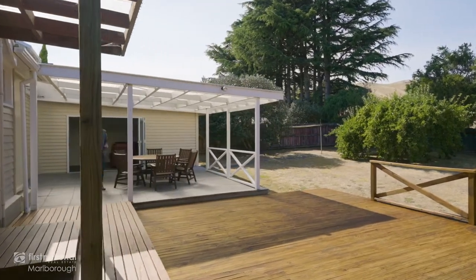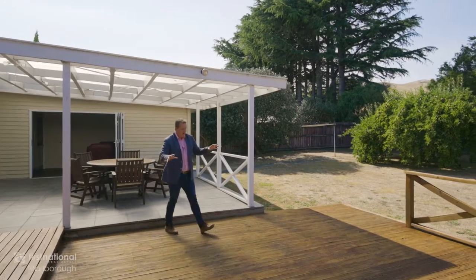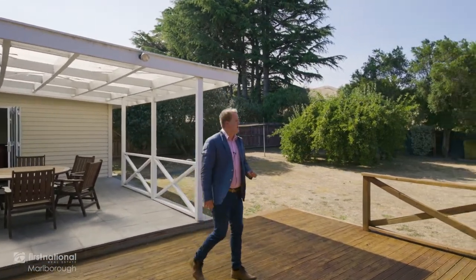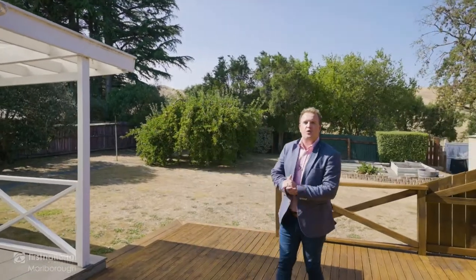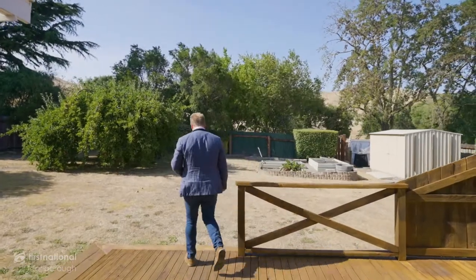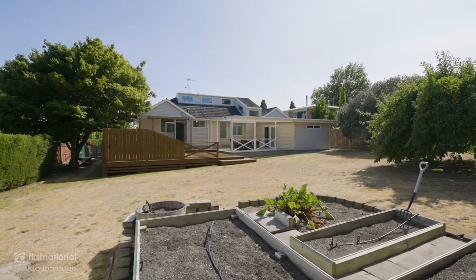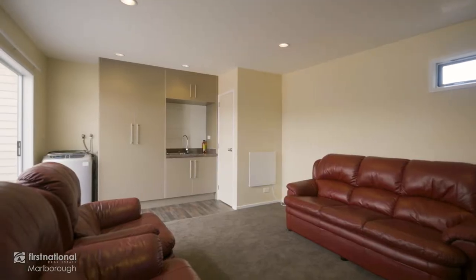There's more than enough room on this 1,174 square meter section. A massive amount of outdoor entertaining, a bountiful backyard with mature fruit trees, and you even border the Wither Hills Reserve. An added bonus is this large hobbies room off the deck — great for entertaining or teenagers.